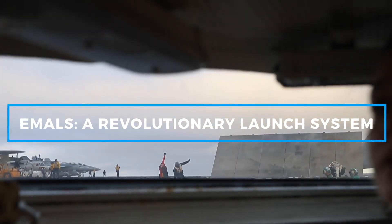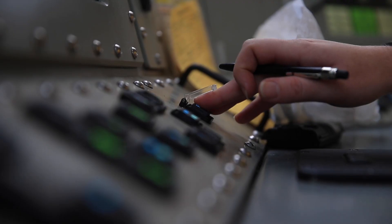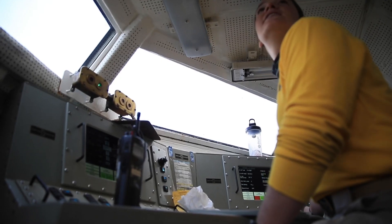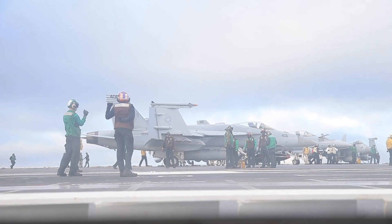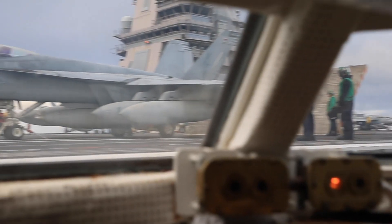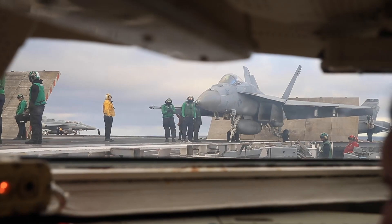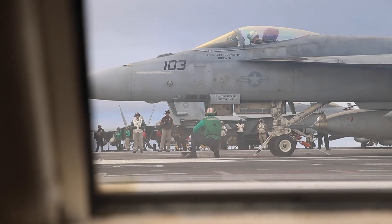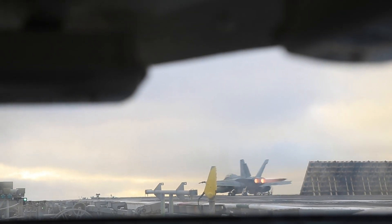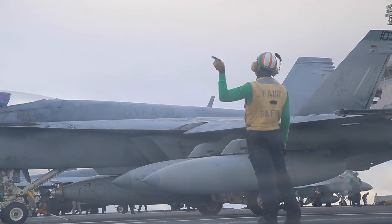The Electromagnetic Aircraft Launch System is one of the most groundbreaking technologies on the USS Gerald R. Ford. Traditional aircraft carriers use steam-powered catapults to launch planes, a system that has been in use since the 1950s. While effective, steam catapults are bulky, require extensive maintenance, and are limited in terms of the types of aircraft they can launch. EMALS, on the other hand, uses electromagnetic energy to launch aircraft, providing a smoother and more controlled acceleration. This system is 30% more efficient than steam catapults, meaning that the Ford can launch more aircraft in less time, dramatically increasing its sortie rate. The smoother acceleration also puts less stress on the aircraft, reducing wear and tear and extending the operational life of the planes.